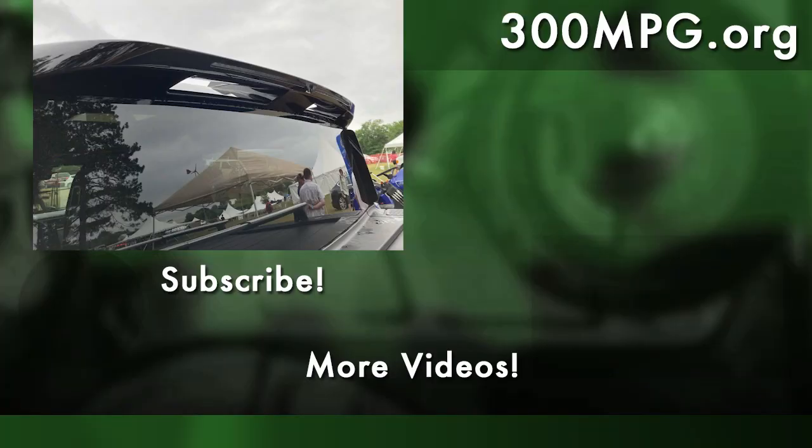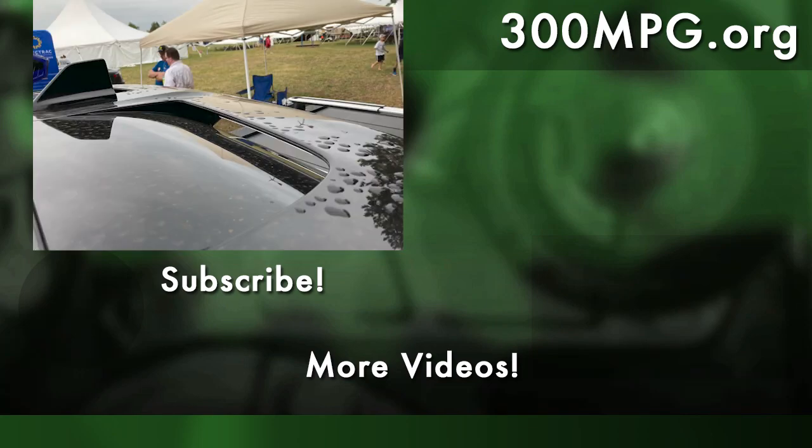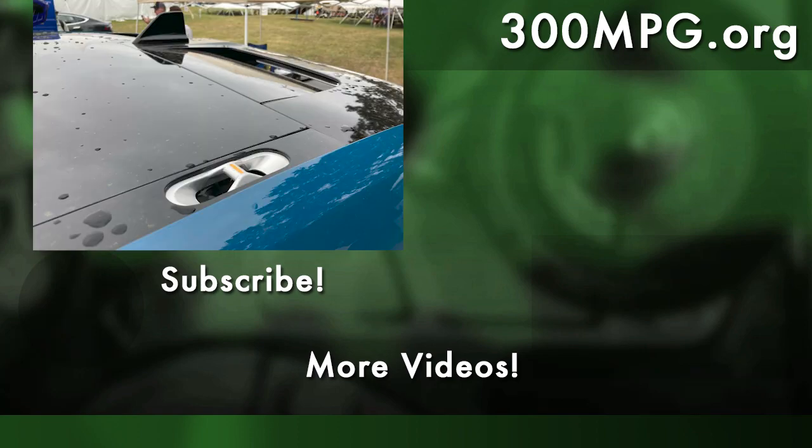I hope you enjoy these videos. Please like and subscribe and come visit us for more information on clean transportation and renewable energy at 300mpg.org. Until next time, stay charged up.